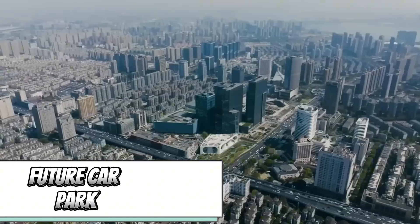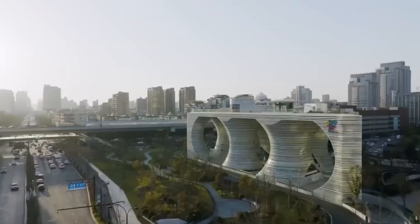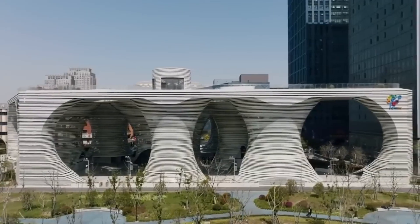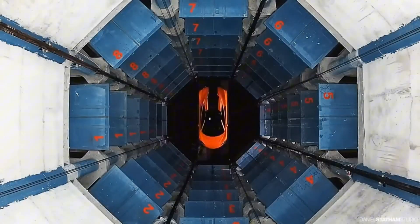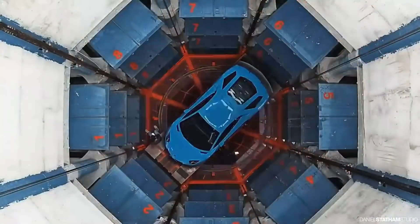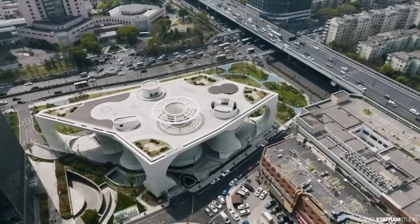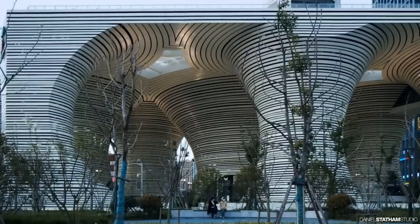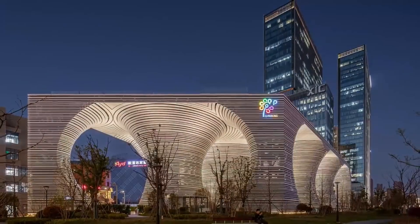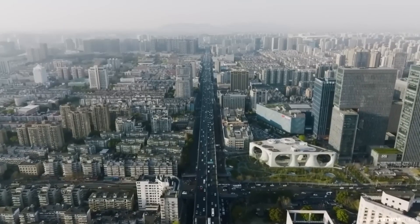With a staggering 417.7 million vehicles navigating its roads, the challenge of finding parking space in China is monumental. Enter the visionaries behind a futuristic vertical parking garage located in Hangzhou. This remarkable structure, with a striking resemblance to a New Zealand theater, serves as a multi-level parking facility accommodating up to 500 cars, all thanks to a robotic system for vehicle movement. Cars can be retrieved within a matter of minutes. The facility also offers leisurely strolls with a rooftop garden, plus recreational areas and retail outlets on the ground and subway levels.